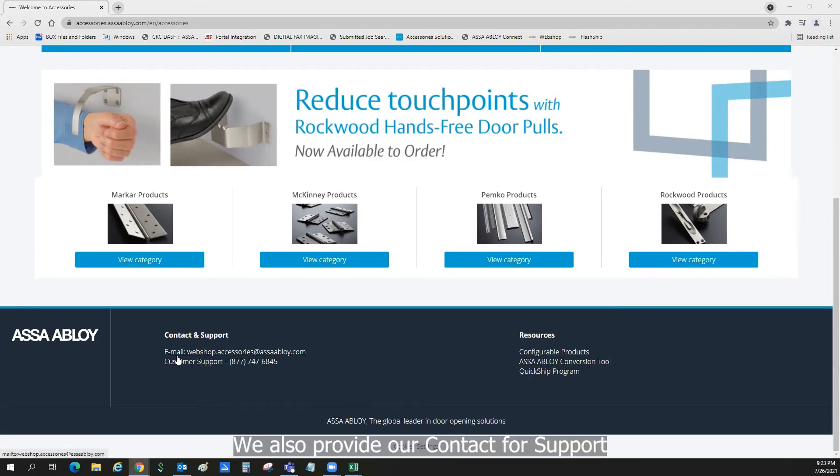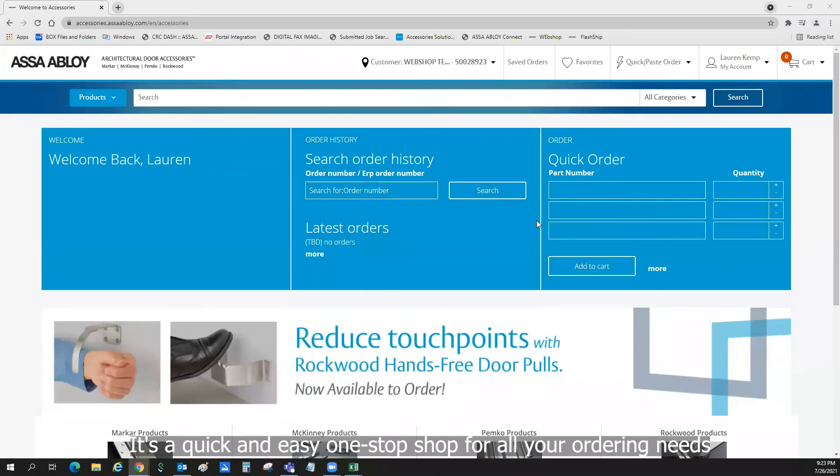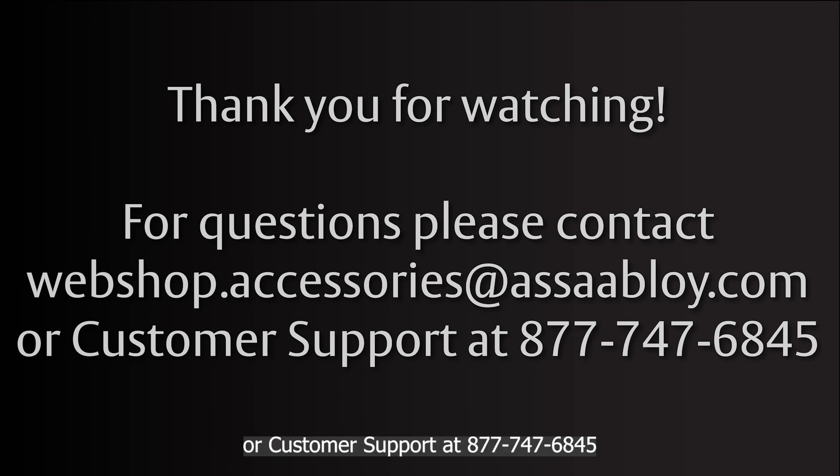We also provide our contact for support: email webshop.accessories@assaabloy.com and customer support at 877-747-6845. It's a quick and easy one-stop shop for all your ordering needs. Thank you for watching. For questions, please contact webshop.accessories@assaabloy.com or customer support at 877-747-6845. Bye-bye.